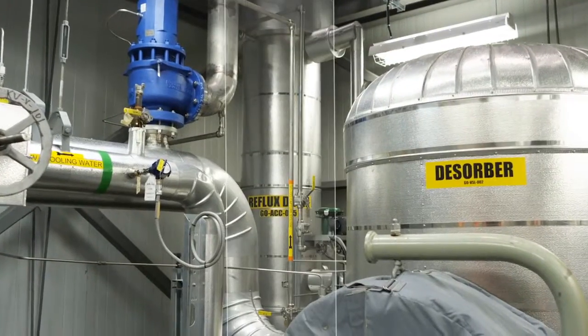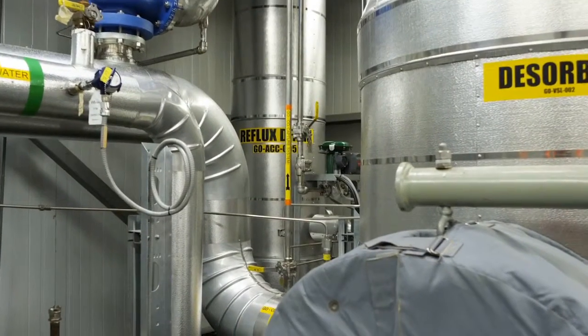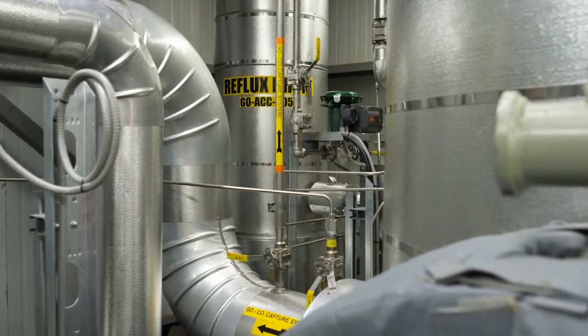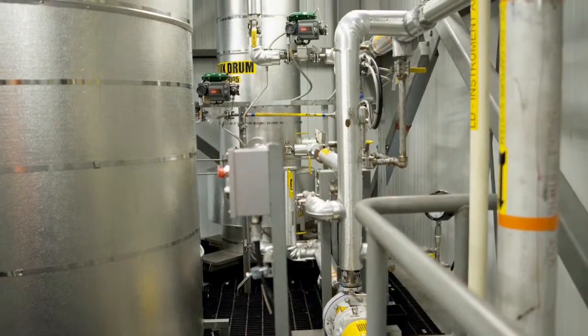Once the carbon dioxide and amine have finished a capture cycle, the reflux drum cools and washes any residual amine out of the exhaust to make sure exhaust from the CCTF does not contain any chemicals used in the process.